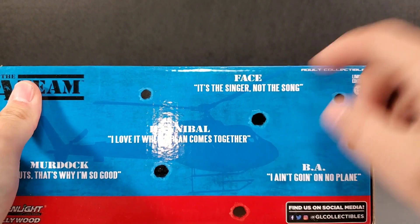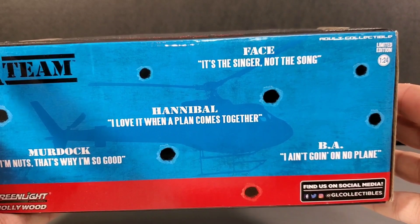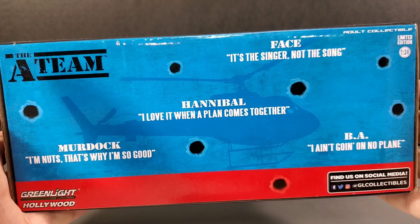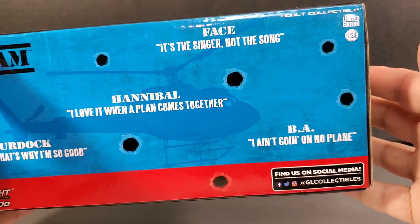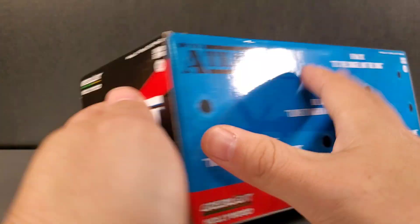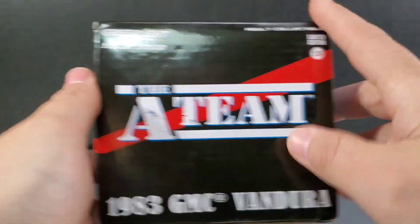It has a quote from each character: 'It's the singer, not the song' — Hannibal: 'I love it when a plan comes together.' Murdock: 'I'm nuts, that's why I'm so good.' B.A.: 'I ain't going on no plane.' That was hilarious. I loved it when there was a Twisted Toy Fair — they would always make a little fun of that. Except flying. T ain't flying.